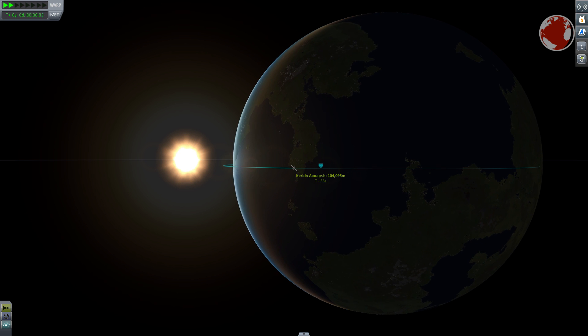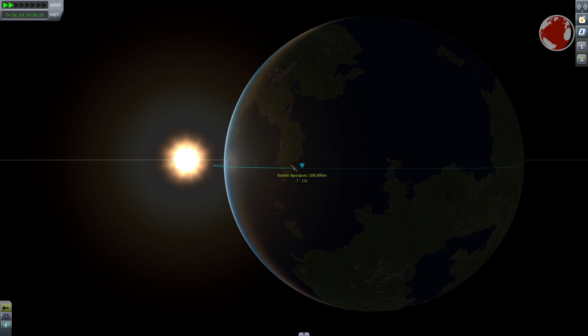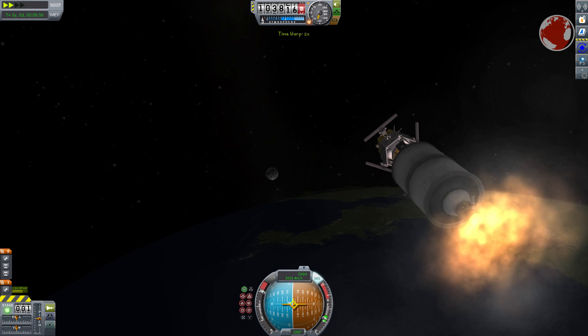However, the asteroid belt has an estimated total mass of only 4% of our Moon, and the size of the belt makes hitting an object very unlikely.